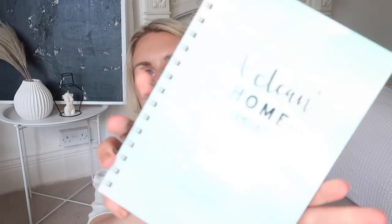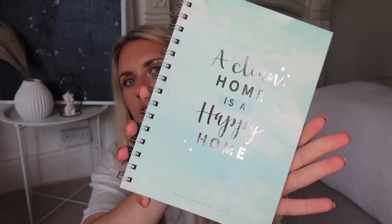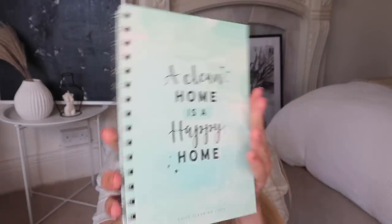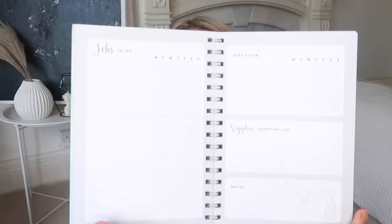If you want a budget option, this one is only £1.99. It has a cloud-effect watercolour cover in blue. There are a couple of cleaning tips, cleaning examples to fill out, and then it follows your step-by-step weekly focus. I always like to do a little to-do list — it's the satisfaction of ticking things off once you're done.